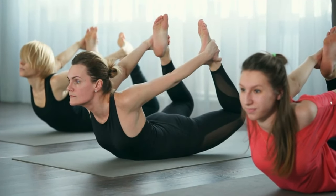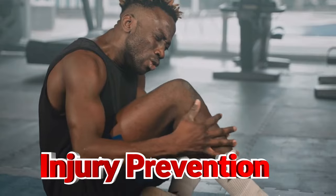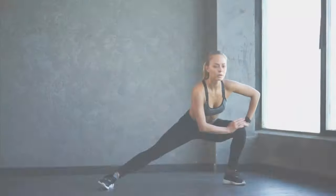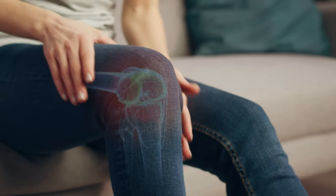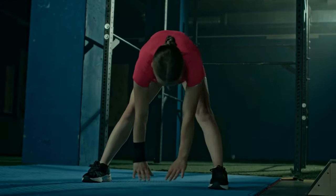One of the biggest benefits of post-workout stretching is injury prevention. Stretching improves the elasticity of your muscles and tendons, helping them handle the stress of future workouts. This reduces the risk of common injuries like strains, sprains, and even long-term joint pain.